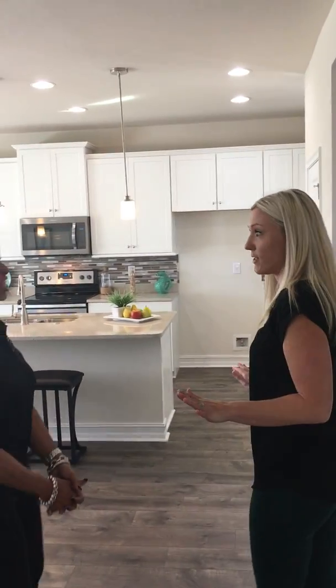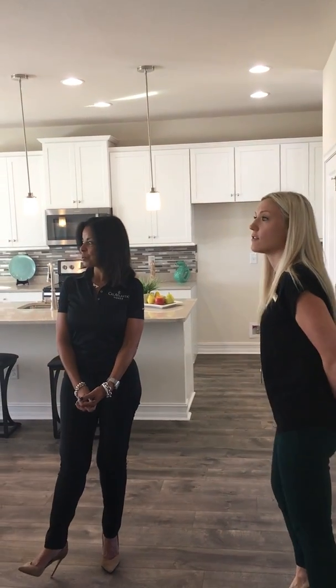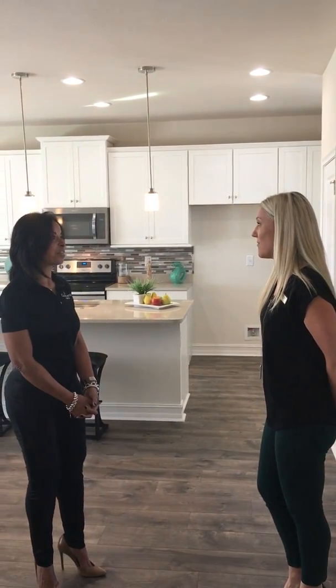So this is not a model — somebody can buy this today. This is one of our inventory homes, and yes, we are move-in ready. Turnkey.